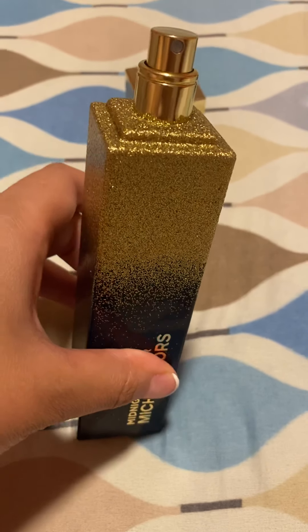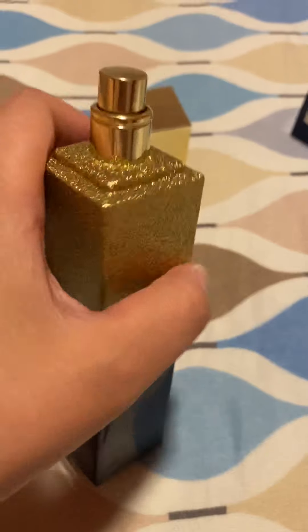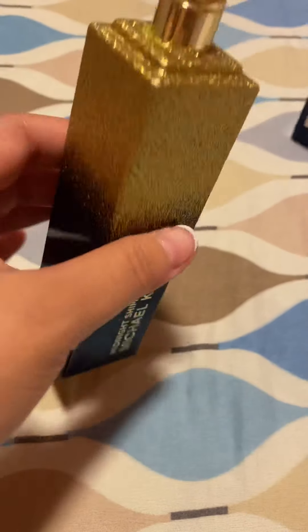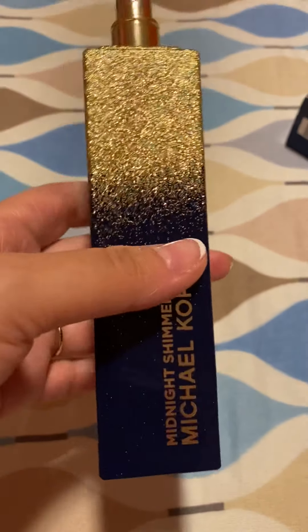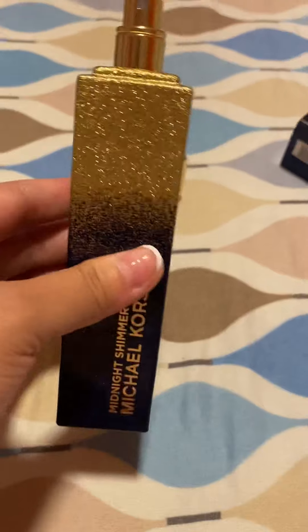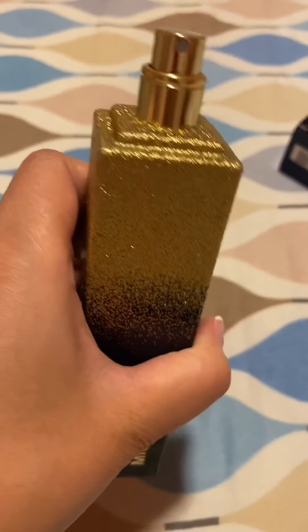Another great part of this is the longevity. It is a pretty expensive perfume — it retails for $112. You can find it at Michael Kors of course, or you can get it from Macy's, which sometimes offers around 15% discounts, so you can try to catch those deals. But this is totally worth it — I love it so much.